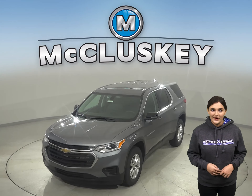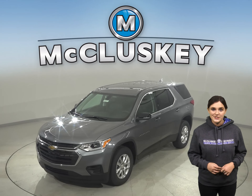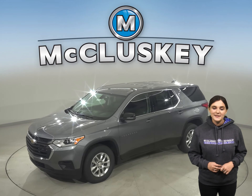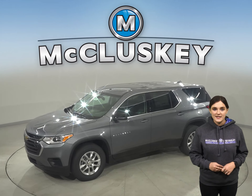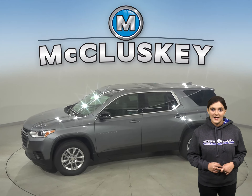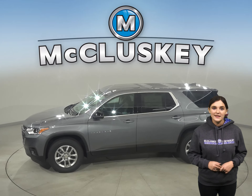Have you managed to take a look at the all-new 2021 Chevrolet Traverse? It makes every drive worth the trip. This midsize SUV is spacious enough to accommodate a big family, yet doesn't compromise on style, especially when compared with the Kia Telluride.